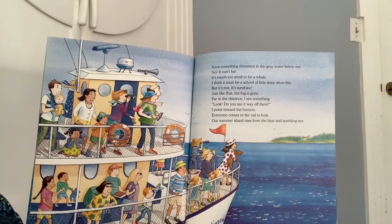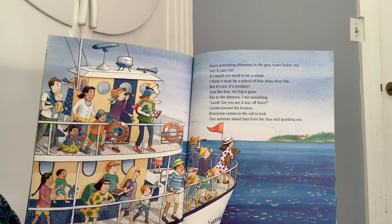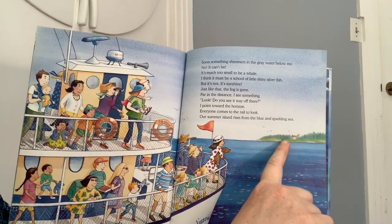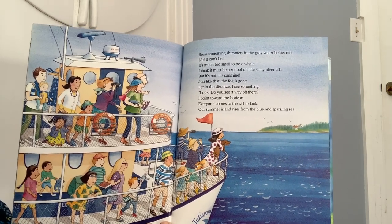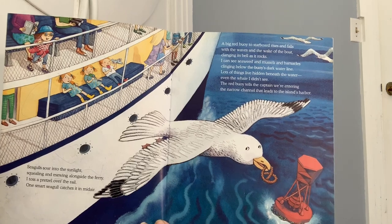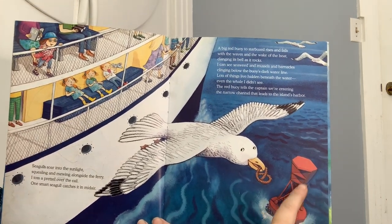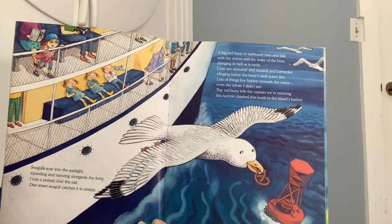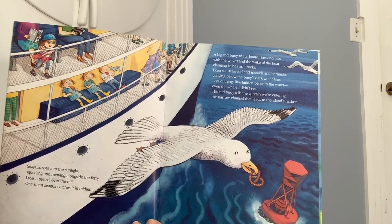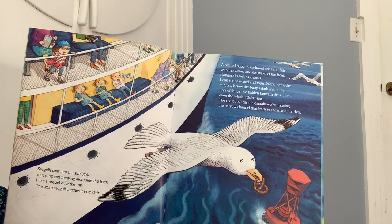Soon something shimmers below me. No, it can't be. It's much too small to be a whale. I think it must be a school of little shiny silver fish. But it's not. It's sunshine. Just like that the fog is gone. Far in the distance I see something. Look, do you see it way off there? I point toward the horizon. Everyone comes to the rail to look. Our summer island rises from the blue and sparkling sea. Seagulls soar into the sunlight, squealing and mewing alongside the ferry. I toss a pretzel over the rail. One smart seagull catches it in midair. A big red buoy to starboard rises and falls with the waves in the wake of the boat, clanging its bell as it rocks. I can see the seaweed and mussels and barnacles clinging to the buoy's dark water line. Lots of things live hidden beneath the water. Even the whale I didn't see. The red buoy tells the captain we're entering the narrow channel that leads to the island's harbor.